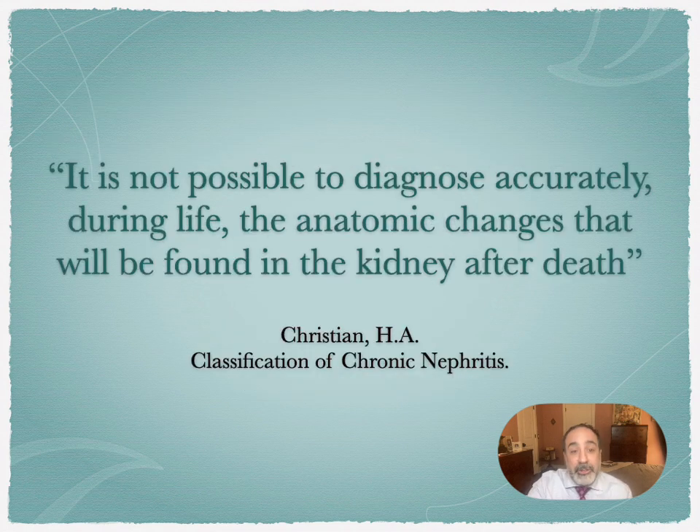Although this lecture takes place in the 19th century, I begin with a quote from the early 20th century: 'It is not possible to diagnose accurately during life the anatomic changes that will be found in the kidney after death.' It is my goal with this lecture series to show how this ideology — one that persisted for millennia — was overturned.